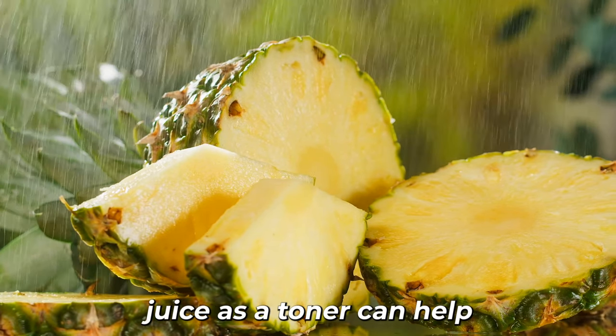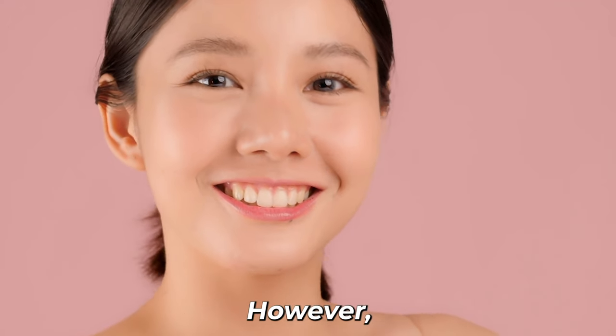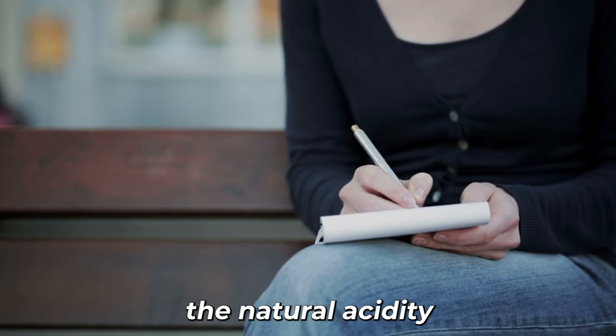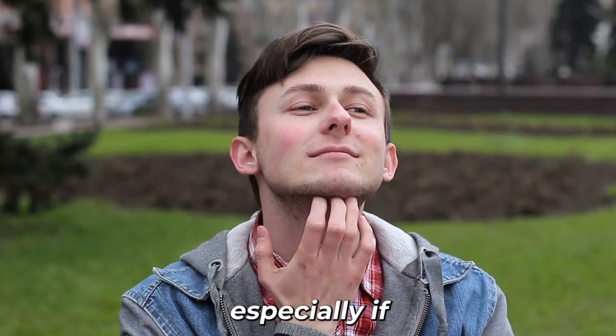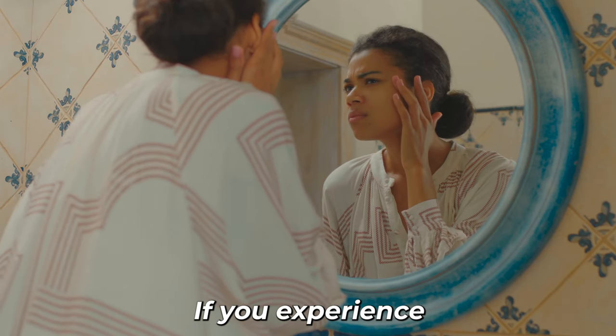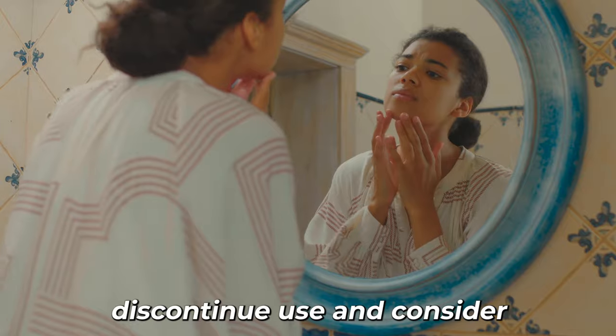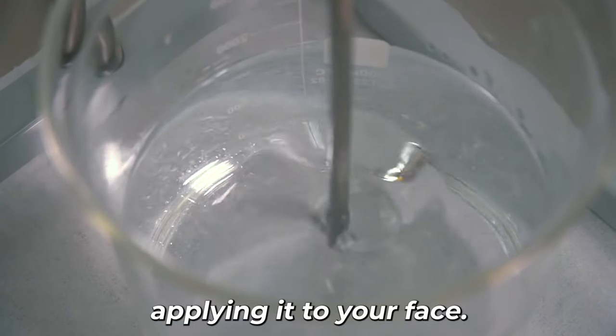Using pineapple juice as a toner can help brighten your complexion and give your skin a natural radiance. However, it's important to note that the natural acidity of pineapple juice might not be suitable for everyone, especially if you have sensitive or reactive skin. If you experience any irritation, discontinue use and consider diluting the juice with water before applying it to your face.